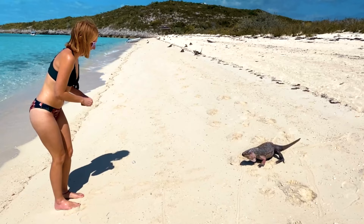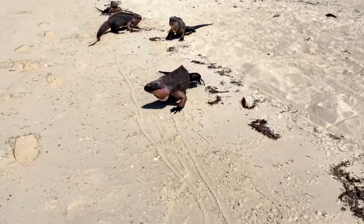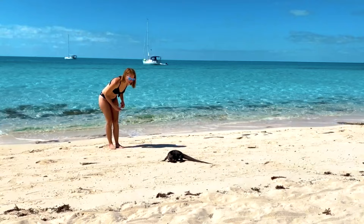Number three: feed the iguanas. Remember that scene in Jurassic Park where the T-Rex eats the goat? That scene ran through my mind as these teeny prehistoric cuties viciously ate grapes and crackers right out of my hand on Leaf Cay.